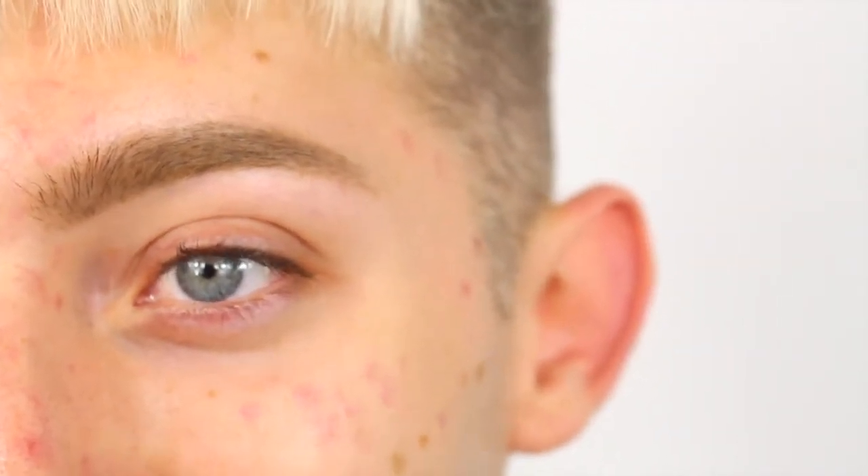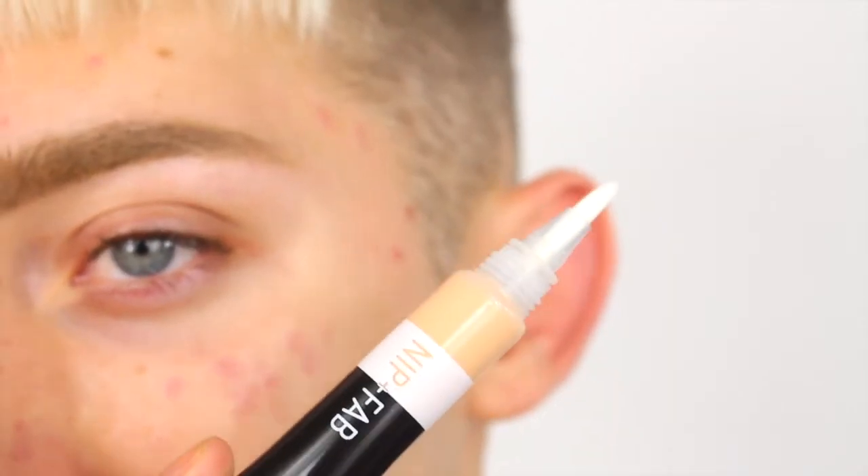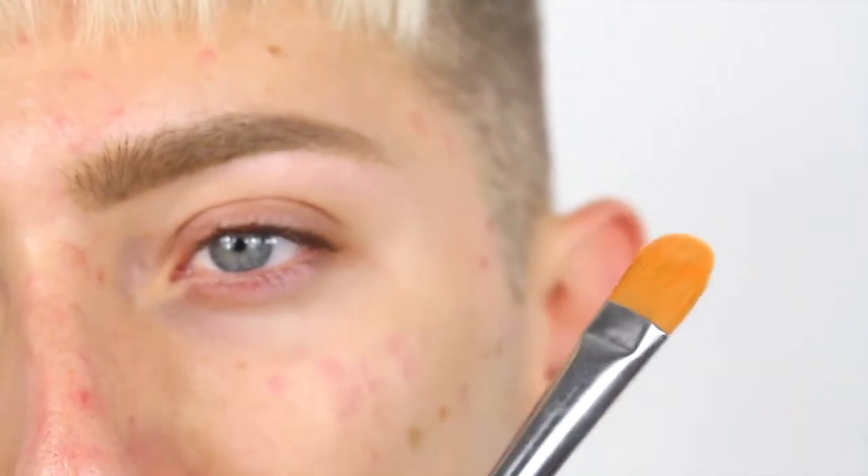This is probably the most zoomed in you've ever been to my face. First I want to put the Nip and Fab concealer to the test, so I'm actually going to do this on my left eye. Because the tip is a brush end, I'm just going to pump out some product onto the back of my hand and then use this Paradise Makeup AQ 816 brush — a small foundation brush — on both sides of my eyes to prime them. It helps me carve out the brows as well as prime the lid. I don't know how much I need, just a little bit on the back of my hand. Now let's prime the lid.